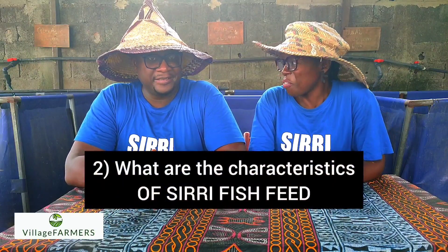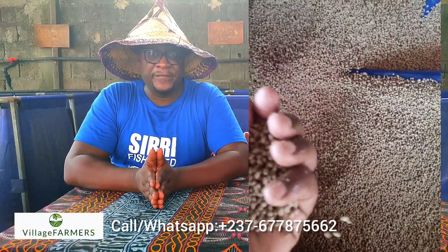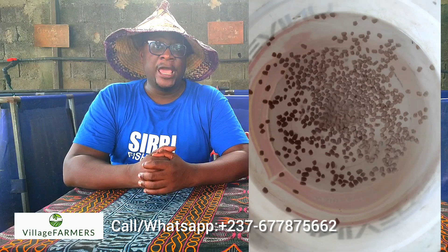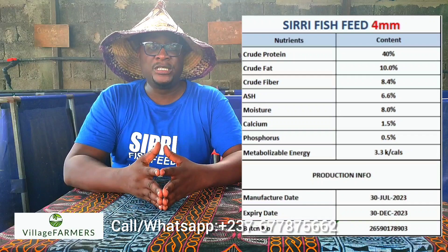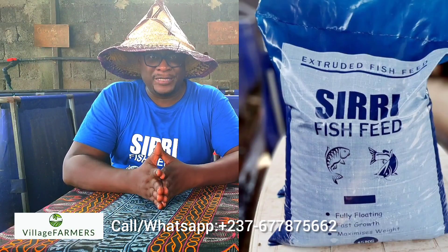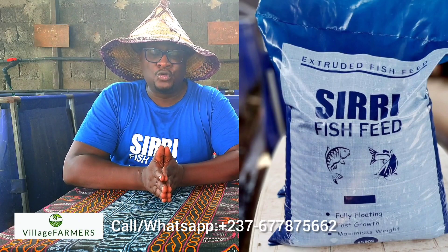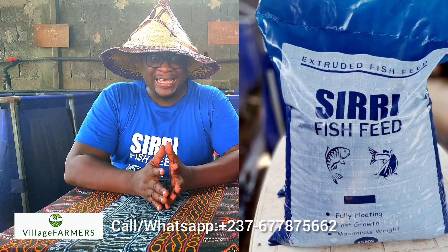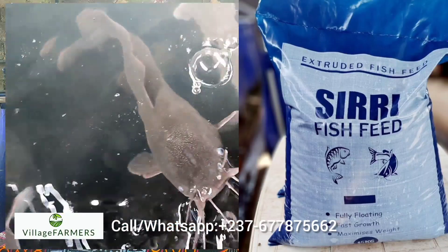What are the characteristics of Siri fish feed? The first thing is that Siri fish feed is a floating fish feed. Our 4mm feed, as you can see on the screen, has a protein content of 40% crude protein, 10% crude fat, 8.4% crude fiber, and 6.6% ash. These samples were sent to a very big lab abroad and analyzed — the protein content is 100% tested.